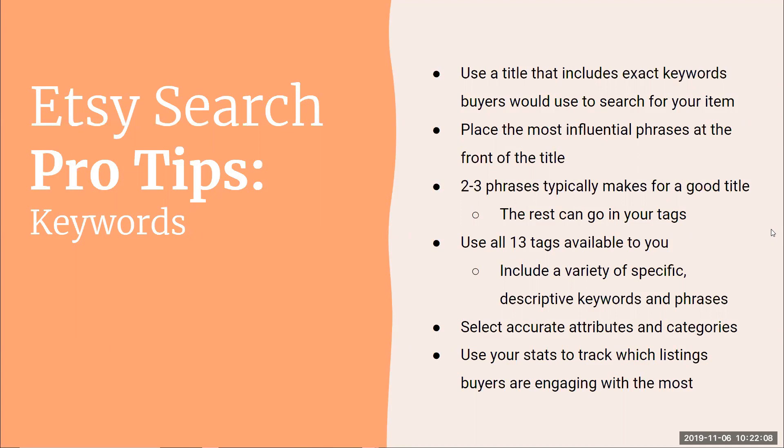Remember to use your attributes and categories as if they are tags — don't leave them empty. If you've been on Etsy a long time, you may have older products that haven't had the newer attributes filled in. Go back and edit those older products to add all the attributes, because you're losing out on potential tags that could help your item get found in search.